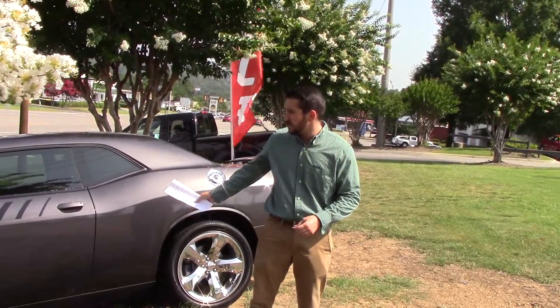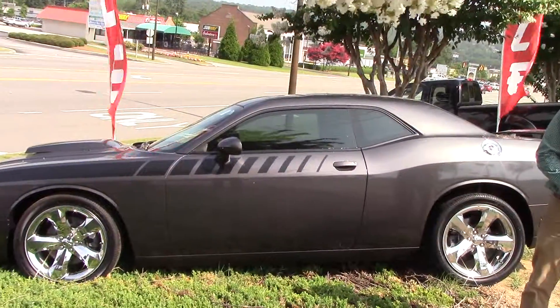Hey Cindy, this is Wiley here, Tamron Hyundai here in Hoover, Alabama. I want to thank you for your internet inquiry on this beautiful 2013 Challenger RT.